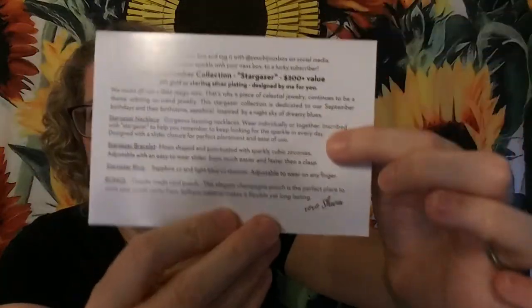On the back of the card it talks about everything that's in this month's collection. It says hey beauty, share your box and tag it. The September collection is called Stargazer and it's worth over $200. It's either 18 karat gold or sterling silver plating, designed by the owner. The Stargazer collection is dedicated to September birthdays and their birthstone, the sapphire. I'm not a September birthday but I love a sapphire. You may love blues, greens, burgundies — it's inspired by the night sky of dreamy blues. Even as a kid, midnight blue was my favorite color in the Crayola box.